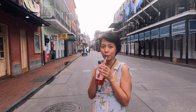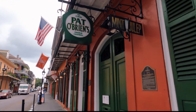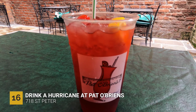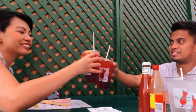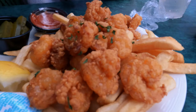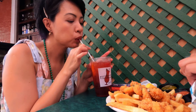Hurricane is a famous alcohol drink here in New Orleans, and we went to Pat O'Brien's to get their famous Hurricane. There's rum and fruit flavors, and all you need to know is that it is really good. So if you want to get wasted in New Orleans, you should definitely get yourself a Hurricane. Of course, we also got some food here — something to munch on while enjoying our Hurricane.